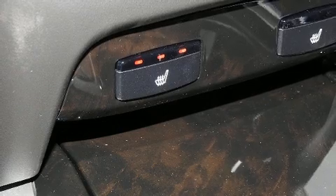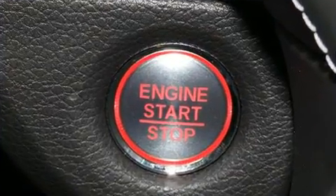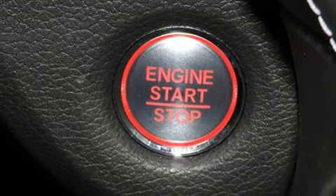Acura also prioritized safety and security by including brake assist, a panic alarm, and four-wheel disc brakes with ABS.